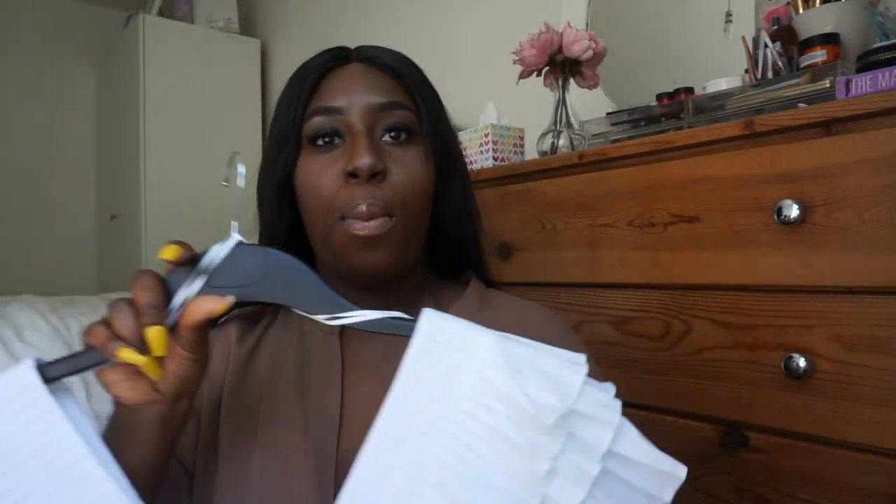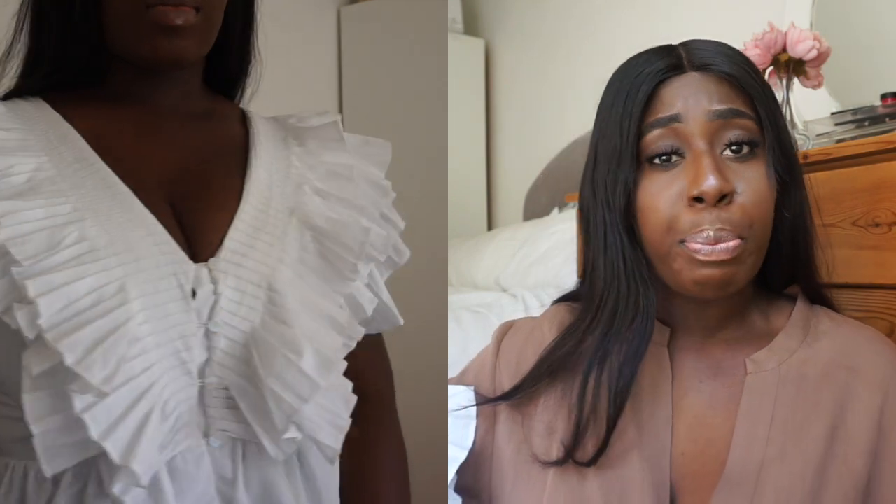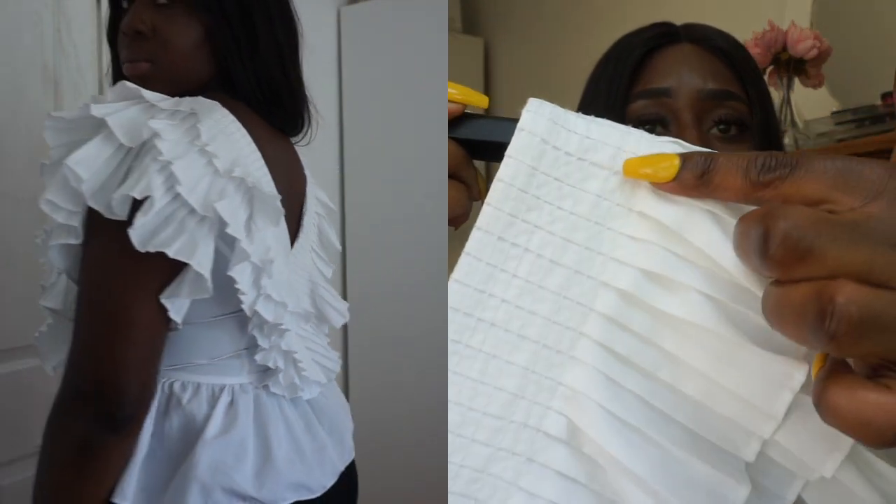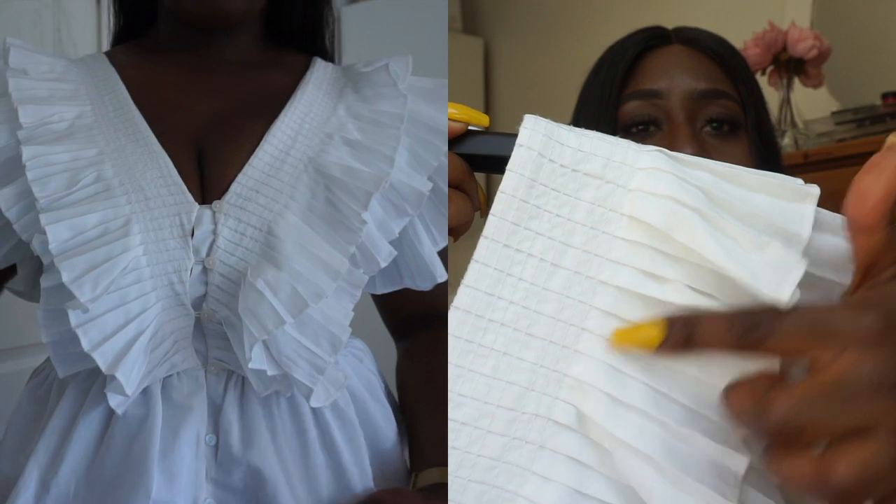The second thing I got from Zara was this white cropped peplum top. It opens all the way down and is absolutely beautiful. I got this pre-lockdown on the same day as the blue co-ord set — I think it was either $24.99 or $29.99. I love the V-neck detail on the front and back, it's short sleeve with three layers of ruffles, and up close you can see the overlapping pleated style.